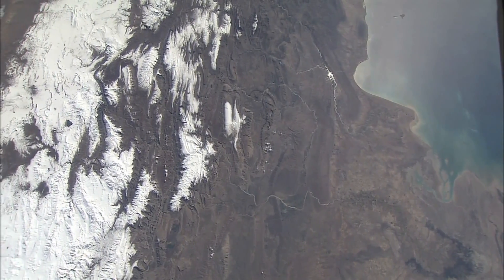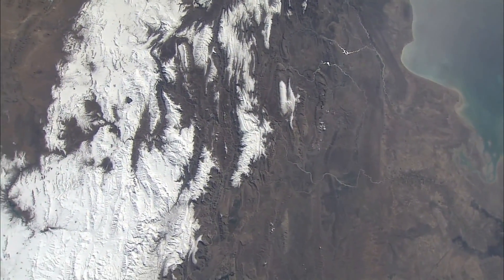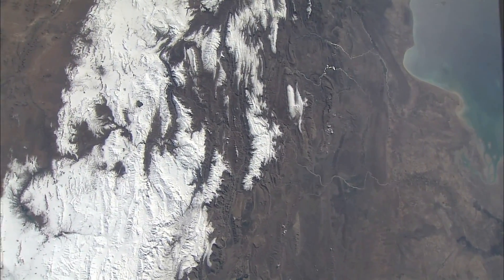In a very clear picture, the Zagros Mountains with snow on them — in Iran, the country of Iran.